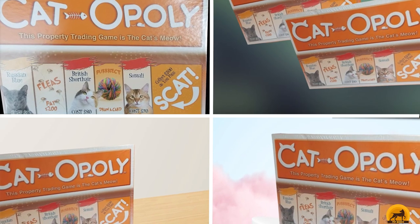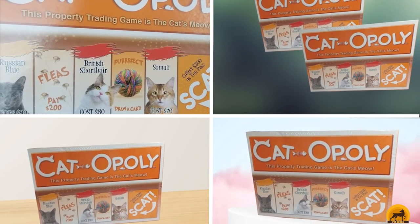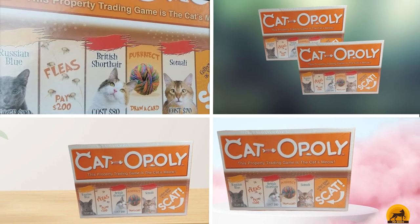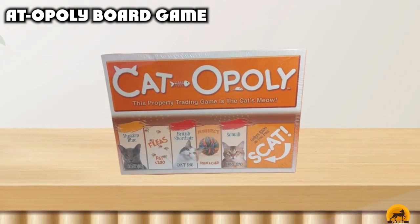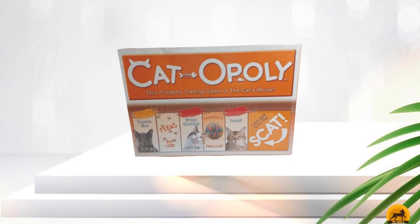The number 3 position is held by Adapali Board Game. Anyone who owns this Catapali board game will want to make every night game night — 2 to 6 players, ages 8 and up. This game has all the excitement of a traditional property trading game with some catastrophic twists. Buy your favorite cats, then collect litter boxes and trade them in for fish bones.